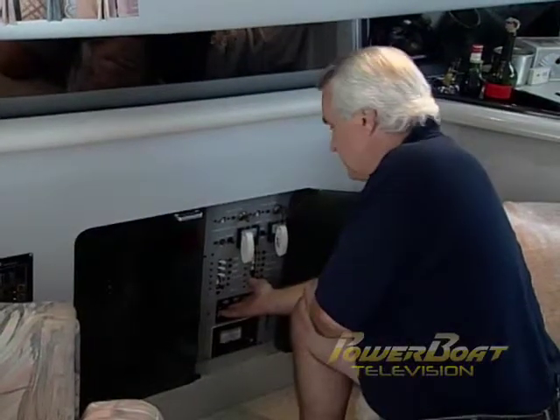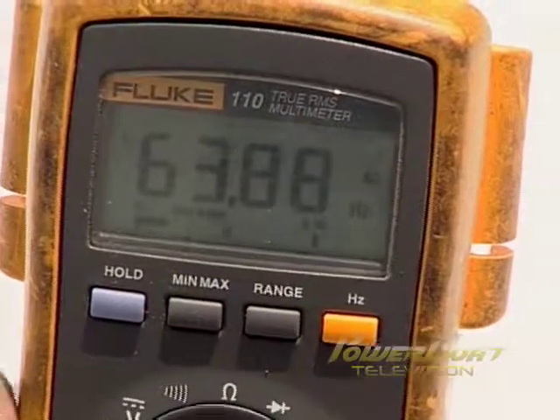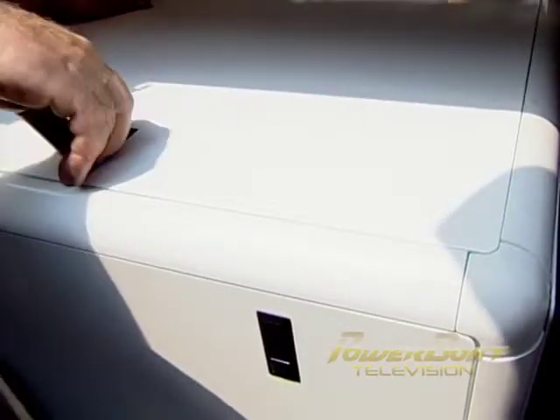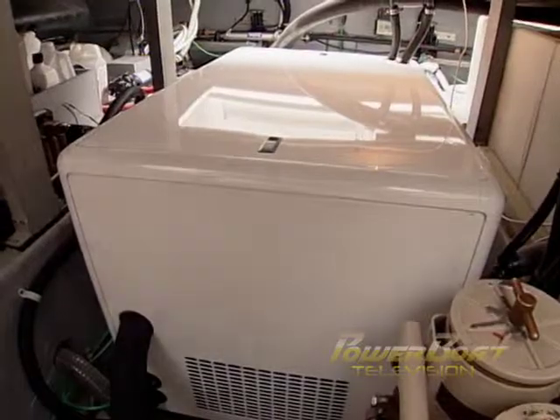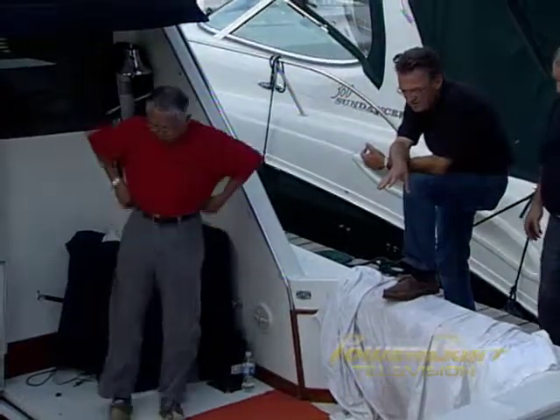With all checks completed, it was time to start it up and test the generator without a load for voltage and frequency. The last stage of the install was to snap the panels to the sound box in place. With all fluid levels checked, the generator was restarted and a full load applied for the final check. With the final testing underway, it was time to call it a day on another MyBoat project.